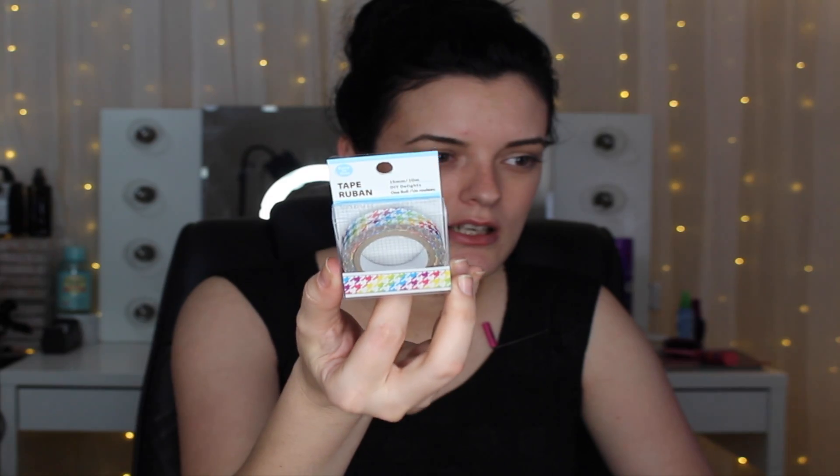The next couple things I found were a whole bunch of different washi tapes — I can't believe I actually found these at the Dollar Tree. The first one is kind of like a cheetah print with hearts on a white background. Then I found one that's a rainbow type of washi tape, and also one with little bitty hearts on a white background. I think I have another one somewhere but I'm not sure where.